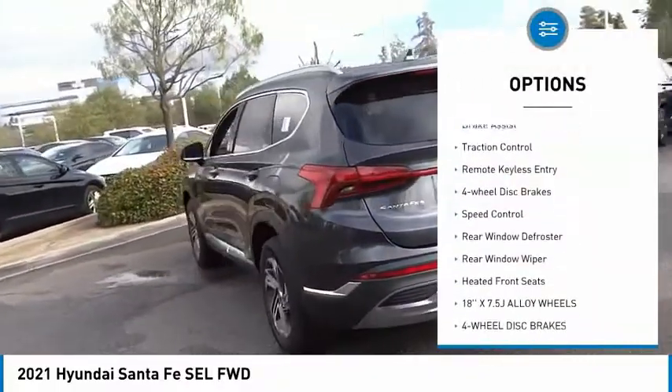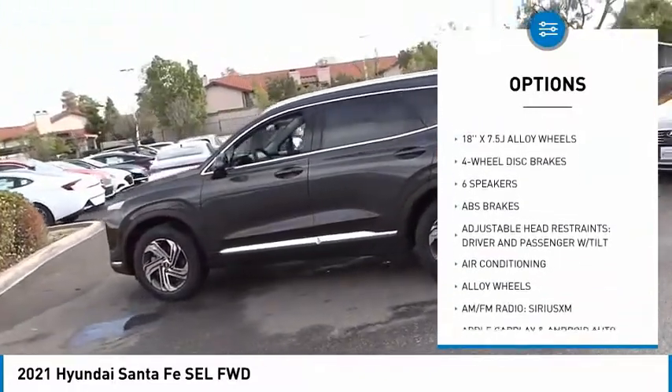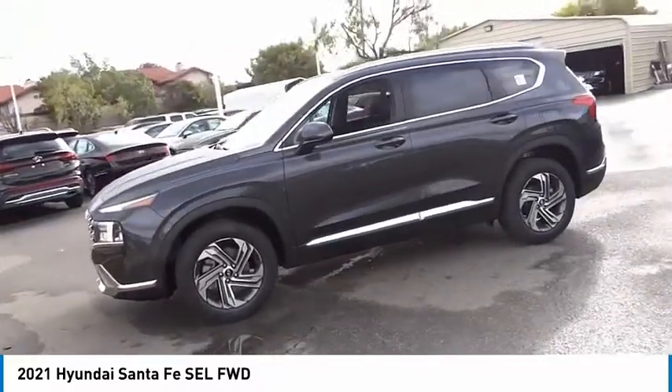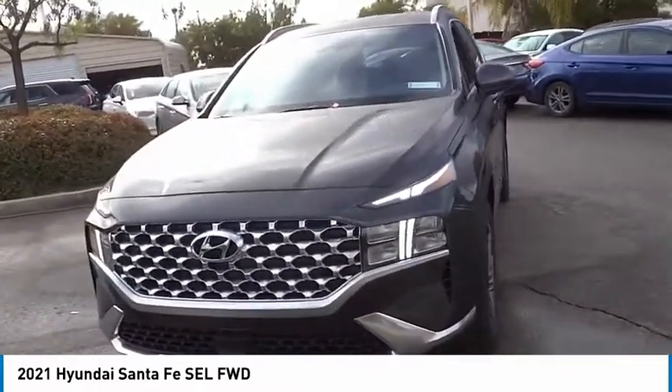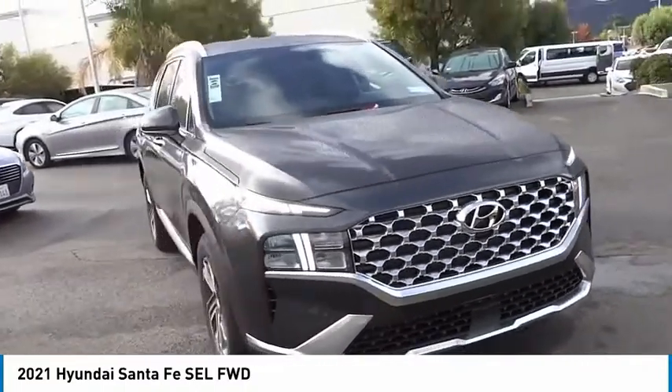Here are some of this vehicle's great options: electronic stability control, alloy wheels, brake assist, traction control, remote keyless entry, four-wheel disc brakes, speed control, rear window defroster, rear window wiper, and heated front seats. This vehicle offers reliability and good looks at a great price, so come in and take a test drive today.